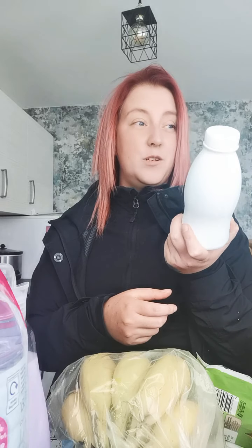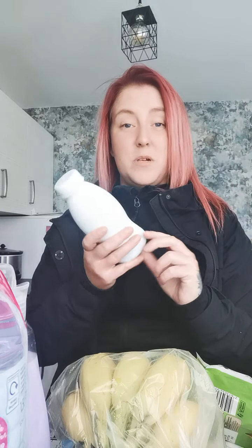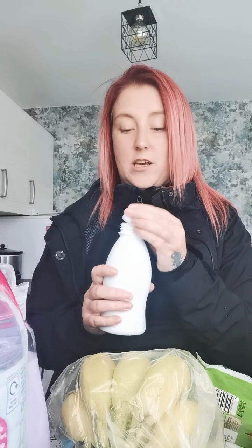A milkshake — but my oldest has ripped the package off already! They were those Yahoo milkshakes for a pound. Chocolate, I think. Yeah, chocolate. I can't stand chocolate. So what else did I get?